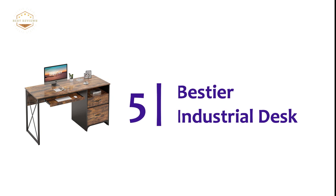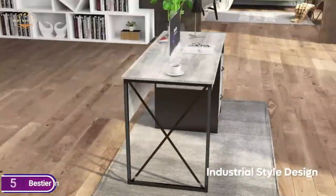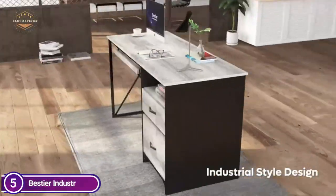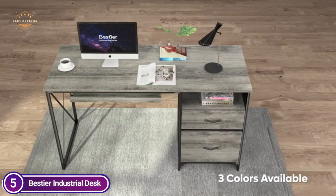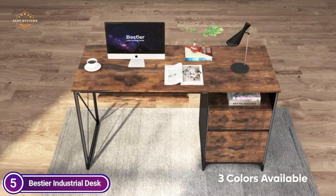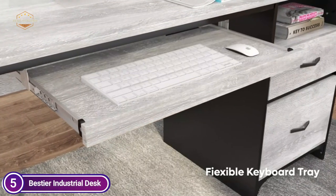Starting our list at number 5, the Bestier Industrial Desk. It is covered in gray oak. This industrial desk blends perfectly with home office furniture and flooring, making for an efficient and relaxing working environment. There's no need to purchase a drawer or desk separately — this desk comes with a drawer featuring three levels of storage to organize office supplies.